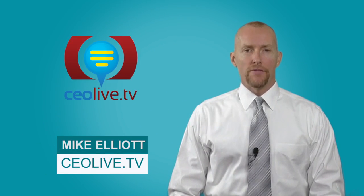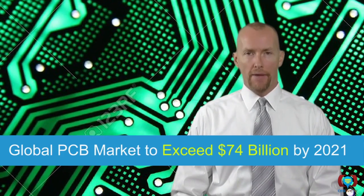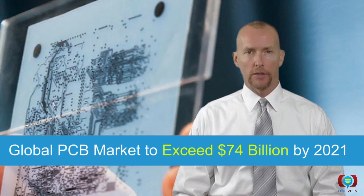Hi, I'm Mike Elledy and you're watching CEO Live TV. The global market for printed circuit boards, or PCBs, which totaled nearly $61.5 billion in 2015, should reach almost $74 billion by 2021.